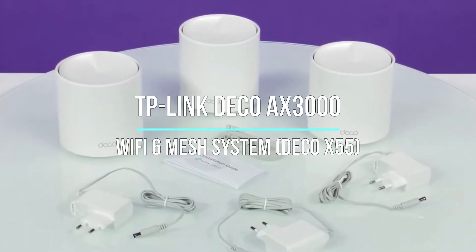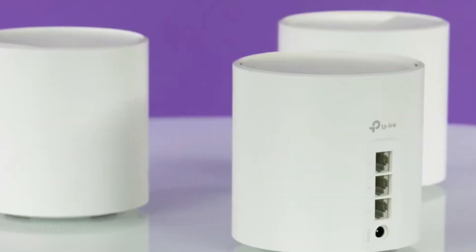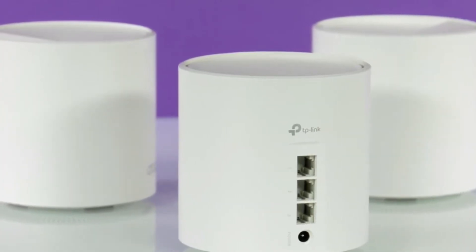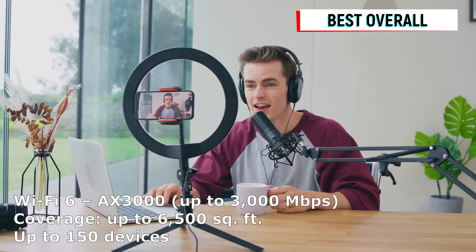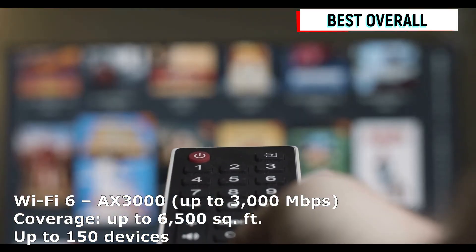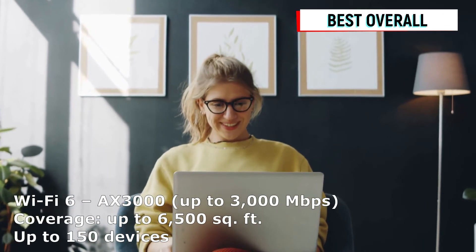Next on our list is the TP-Link Deco AX3000 Wi-Fi 6 mesh system, featuring impressive speed and bandwidth capabilities. With its Wi-Fi 6 technology, this system ensures a seamless online experience with high data transfer rates. Whether you're streaming your favorite shows, gaming with friends, or attending virtual meetings, the TP-Link Deco X55 delivers reliable and fast internet speeds for all your online activities. Say goodbye to buffering and lag with this powerful mesh system.